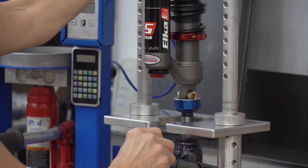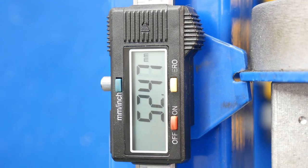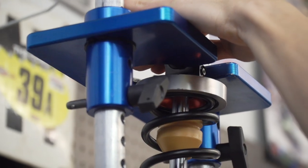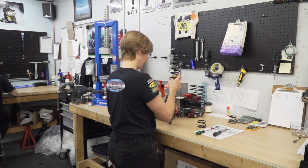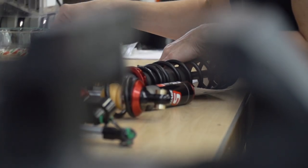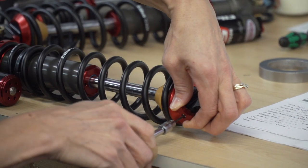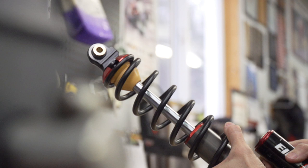If they're really looking for a massive improvement, we'll look at an Elka shock package, where now there are no limitations. We can match them with something that's really going to blow them away and give them a safe snowmobile that they can take from a rough, beat-up trail to an ultra-smooth, just-groomed trail — and give them the performance that they thought they were getting when they bought a new sled.